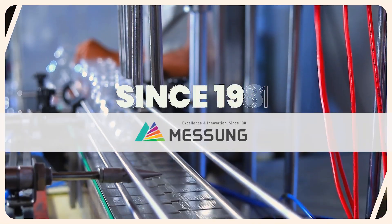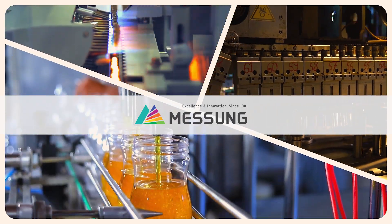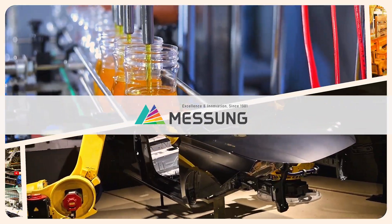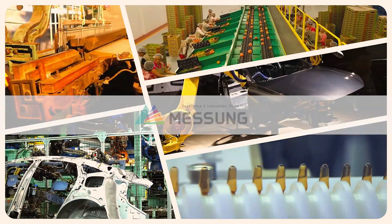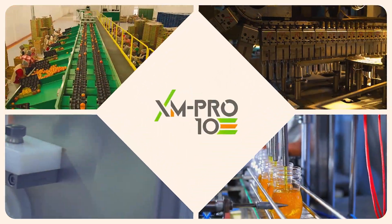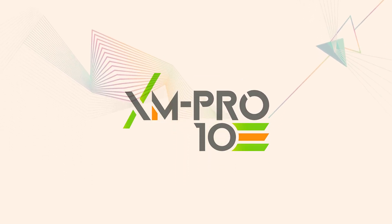Since 1981, Messing has been a pioneer in industrial automation, delivering indigenous, world-class, and affordable solutions. With cutting-edge technology and unmatched expertise, we proudly present the AXM Pro 10 PLC, designed for the future of automation.